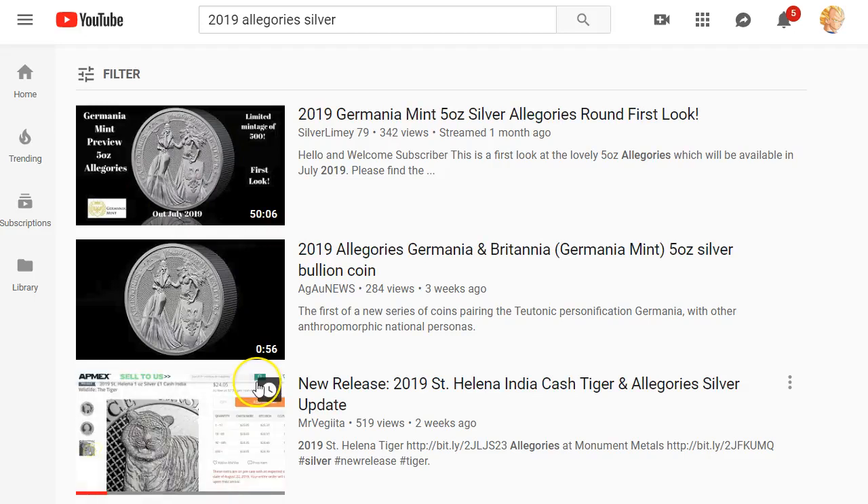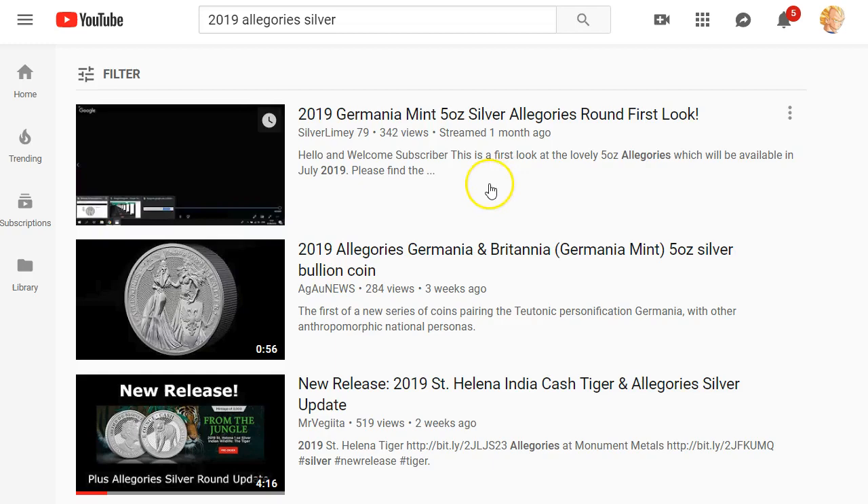Hey everybody, how you doing today? We have some updates to the Allegories coins. It looks like some people, some of the YouTubers, already got them in hand.